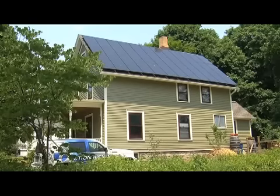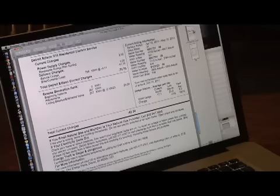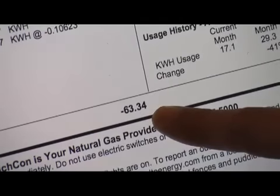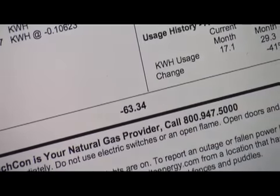It's over 90 degrees outside, but inside Kelly and Matt Grokhoff's Ann Arbor home, it's a comfortable 72 degrees. And that comfort isn't costing them a penny on their energy bill. In March of 2011, we paid our last energy bill ever. The Grokhoffs' April energy bill was a minus $63.34.